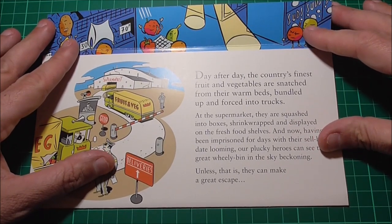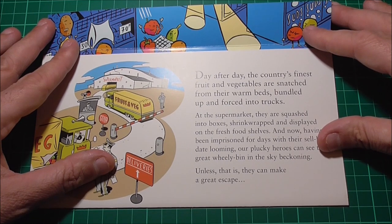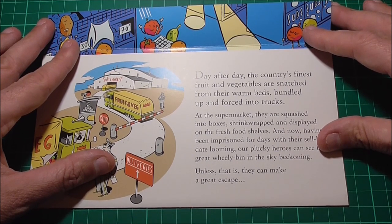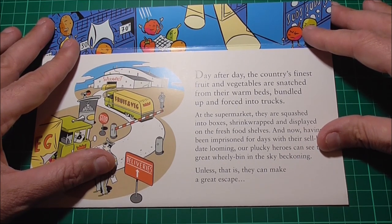The card reads: day after day the country's finest fruit and vegetables are snatched from their warm beds, bundled up and forced into trucks. At the supermarket they are squashed into boxes, shrink-wrapped and displayed on the fresh food shelves. And now having been imprisoned for days with their sell-by date looming, our plucky heroes can see the great wheelie bin in the sky beckoning. Unless, that is, they can make a great escape.